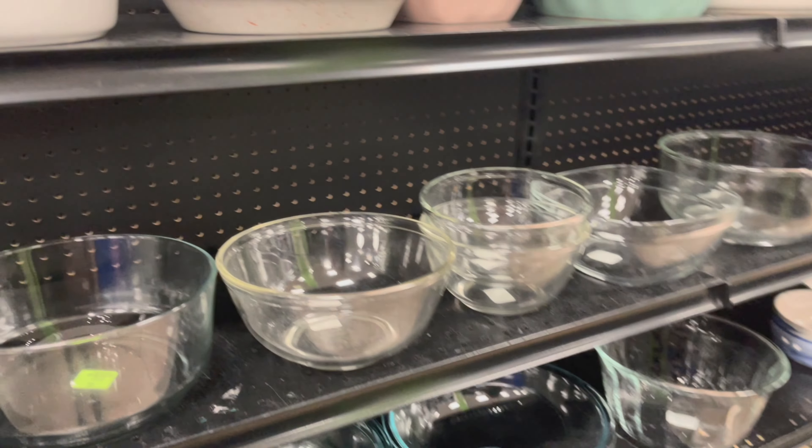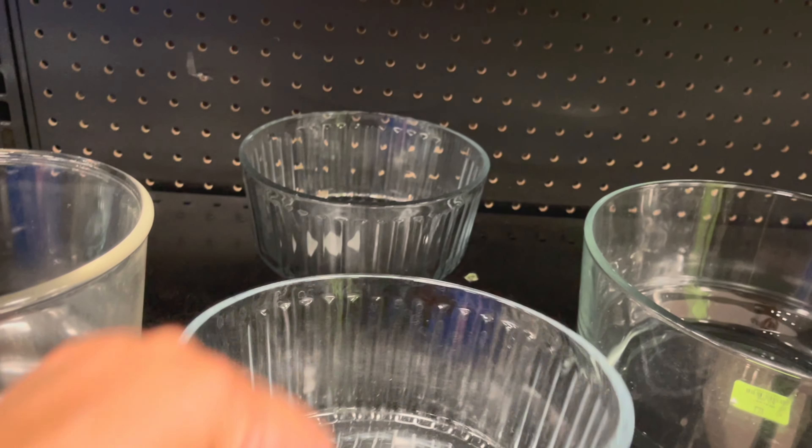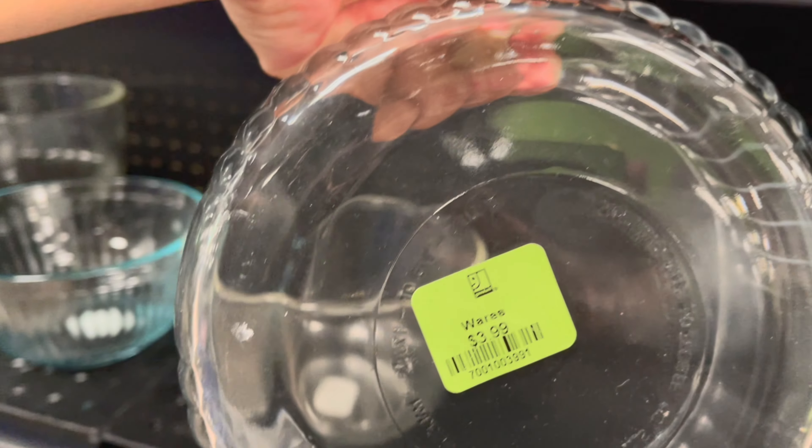I found a ribbing Pyrex mixing bowl, and then there are these two others that are similar to what I already have. At $3.99 just for one, I'm not sure about that.